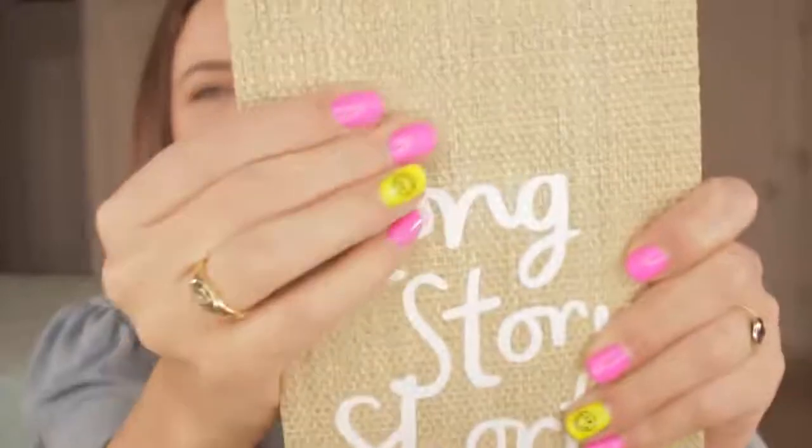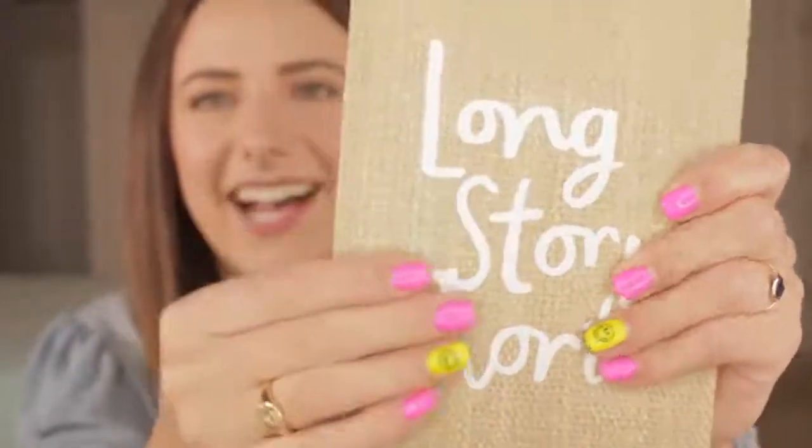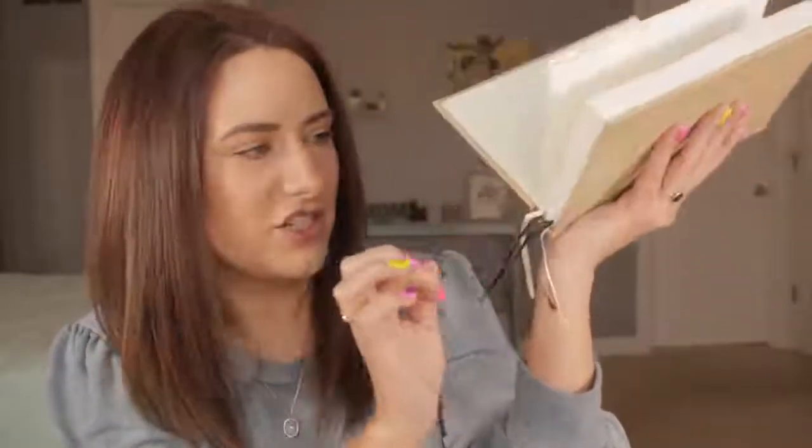The last thing in here is going to be a notebook. This one is kind of burlap-y — it has that kind of woven texture to it. And then there's almost like an iron-on that says 'long story short.' I am really bad at long story shorts. It has little gold dots inside — I love that — and a whole lot of string bookmarks so you could tab off a bunch of pages.